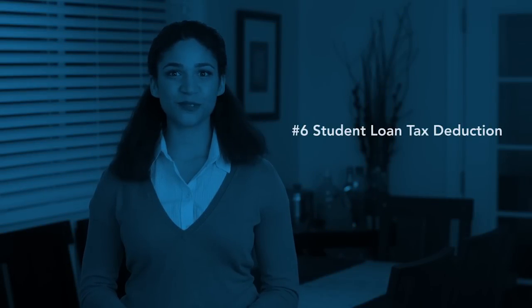And number six, the Student Loan Tax Deduction. In 2015, you can deduct up to $2,500 in student loan interest. Like all of the credits and deductions listed, eligibility differs for people with higher incomes.